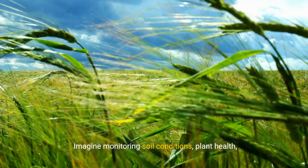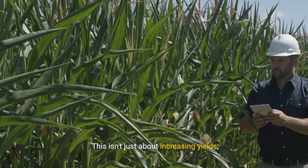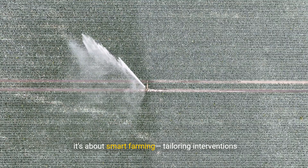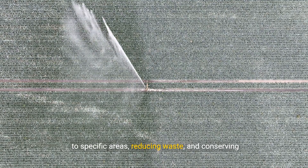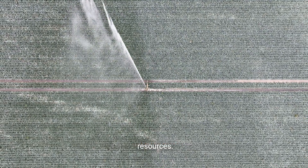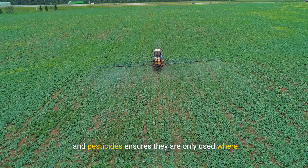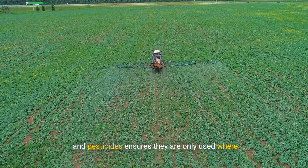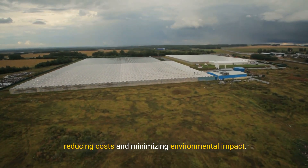Imagine monitoring soil conditions, plant health, and weather patterns in real time. This isn't just about increasing yields — it's about smart farming, tailoring interventions to specific areas, reducing waste, and conserving resources. For instance, the precise application of water, fertilizers, and pesticides ensures they are only used where needed, reducing costs and minimizing environmental impact.